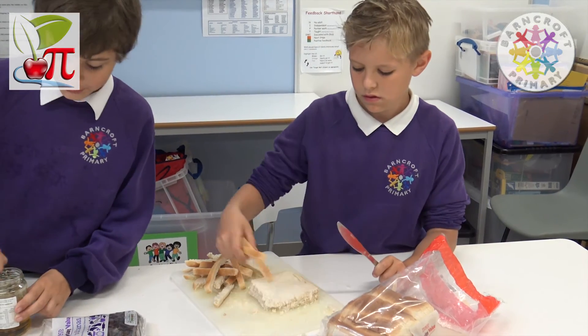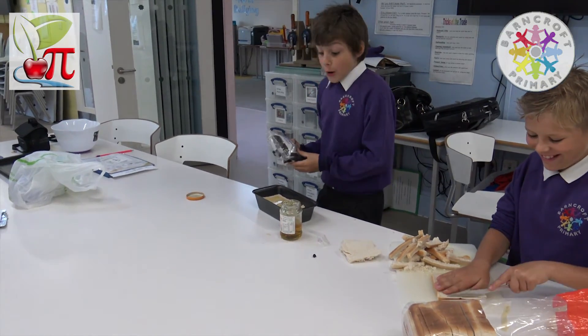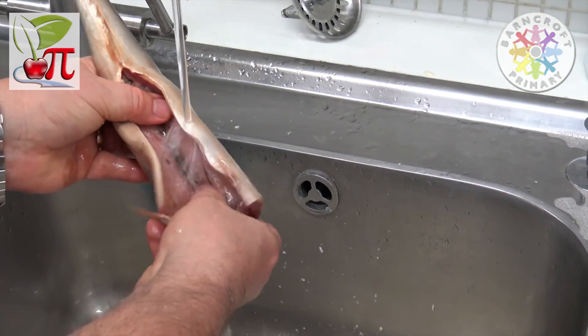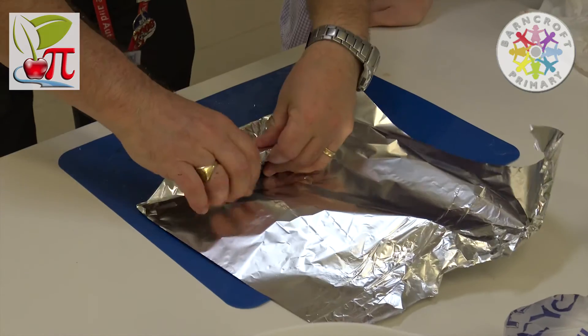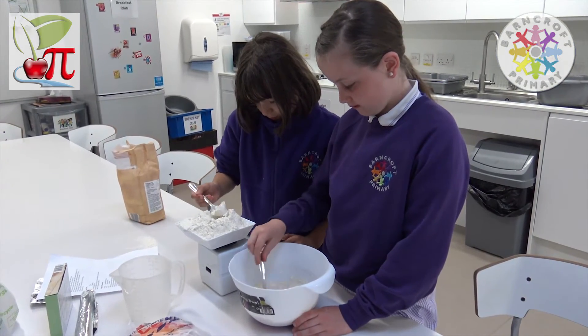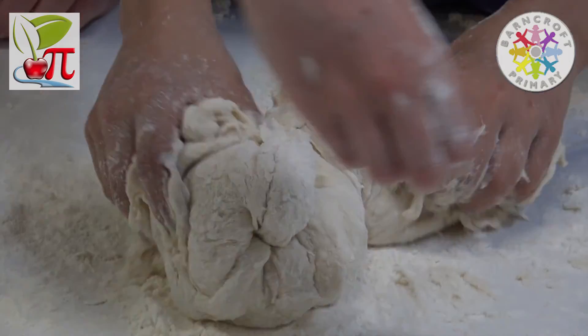So we decided to cook some ancient Egyptian food for ourselves. We cut the crust off the bread and layered it with honey and sultanas before cooking it. The head and tail were cut off the fish, which was cleaned, wrapped in silver foil, and cooked. The bread was mixed together, left to rise, cut into small rolls, and baked.